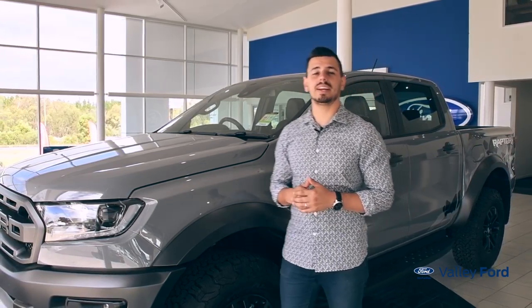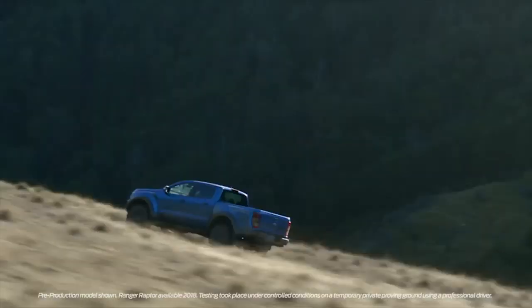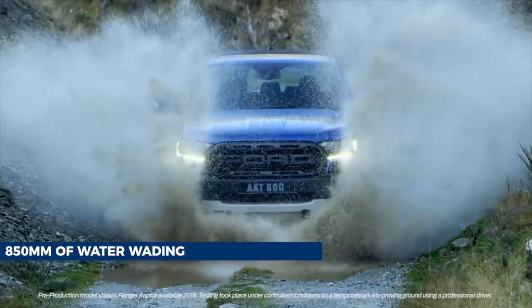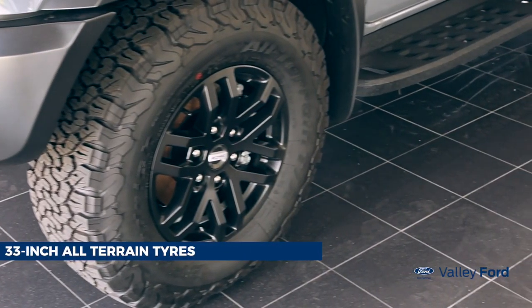When it comes to ride quality and comfortability, the Ranger Raptor has been designed to tackle any terrain. The harsh Australian Outback won't have anything on this ute, thanks to its 283mm of ground clearance, 850mm of water wading, 2.5-inch Fox Racing shock absorbers, and 33-inch all-terrain tyres.